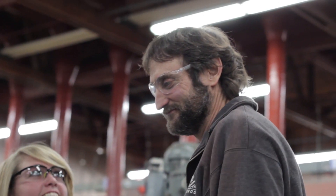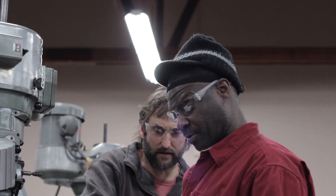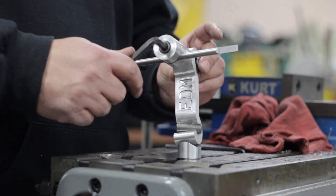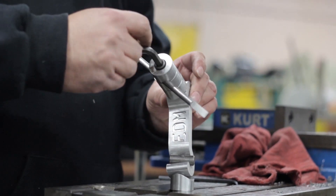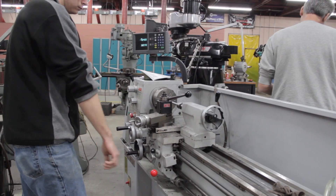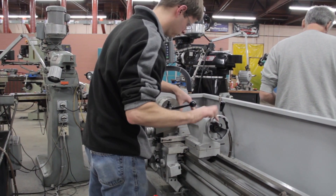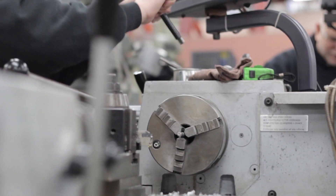A lot of high schools have dropped all their hands-on courses to prepare students for college, leaving a gap that community colleges have picked up. If you're a hands-on person and want to get a job in machining or any industry, going through the program teaches the basics you need and gives employers the confidence that they're bringing in somebody with the ability to learn and move forward.